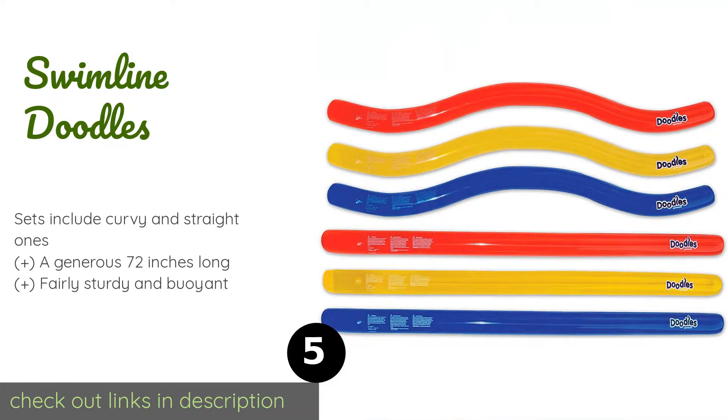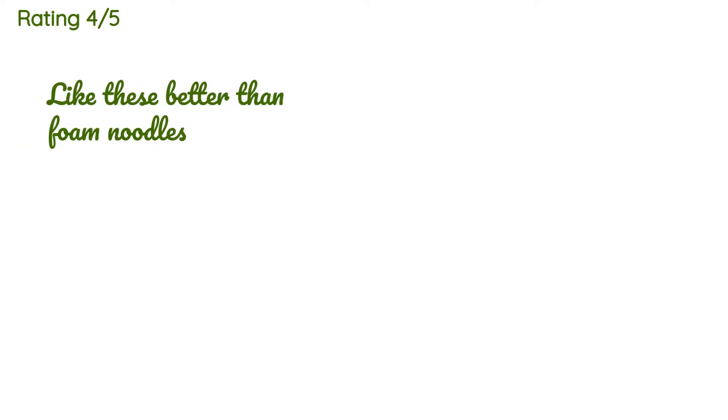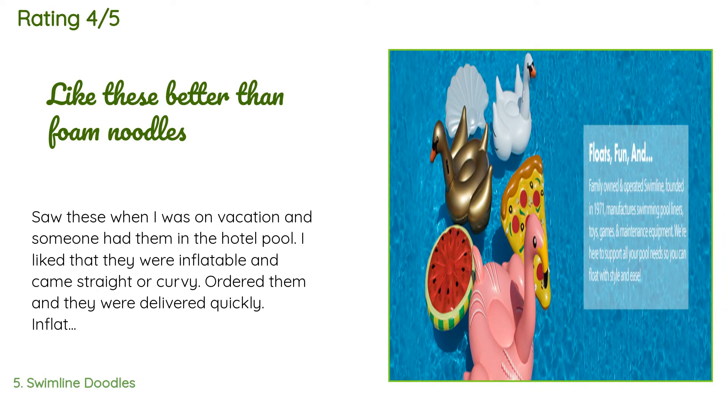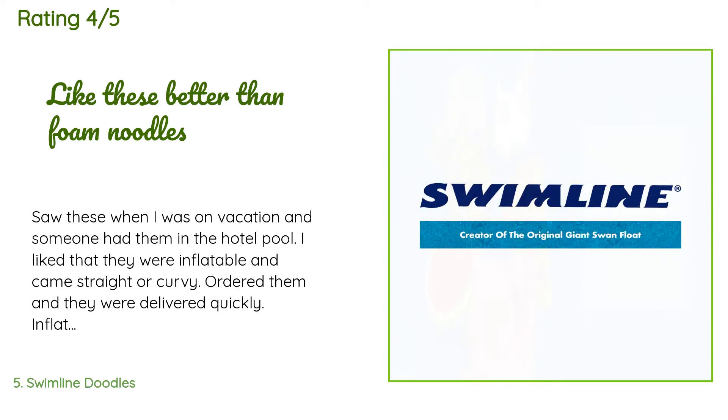Number five is the Swimline Doodles. Whether you simply don't want foam cluttering your storage shed or you never know where your water adventures may take you, the Swimline Doodles are a smart choice. They are inflatable, easy to pack for travel, and just as simple to store during the off season. The price is around $14 — check out the product link in the YouTube description below. The average rating is 4.4 stars with more than 740 customer reviews.